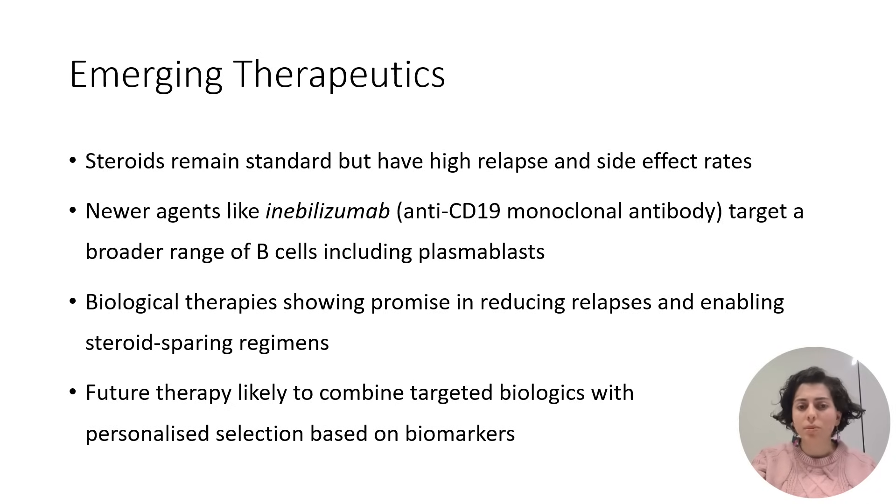Regarding therapeutics, the mainstay treatment for IgG4-RD largely relies on steroids. However, relapses and side effects are common. Our review presents several emerging therapeutics, including inebilizumab, which has gained international attention as the first and only FDA-approved therapeutic for IgG4-RD. Inebilizumab targets an even broader range of B cells, including those problematic long-lived plasma blasts, offering hope for patients resistant to its predecessors.